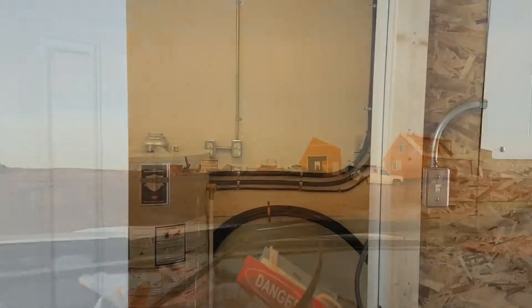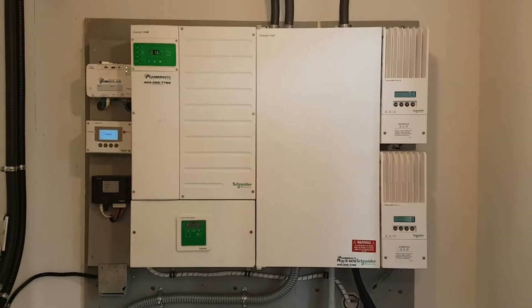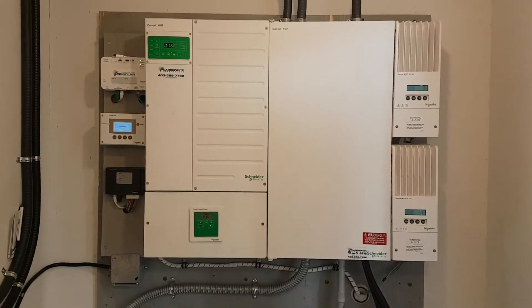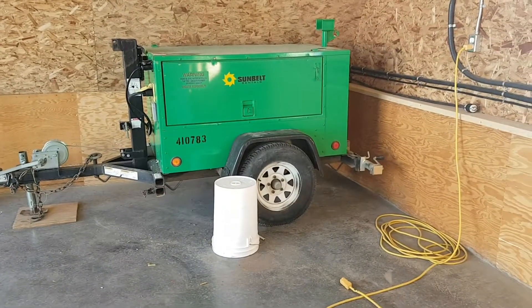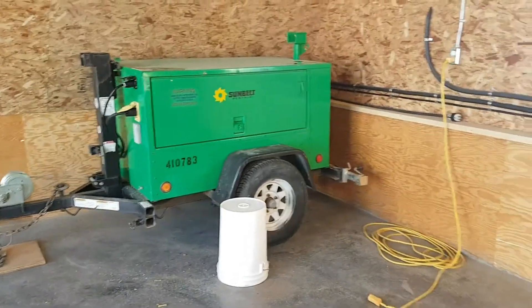I want to show you a nice little system we did here today. One Schneider 6.8 kilowatt inverter, two solar charge controllers, automatic gen start, and the battery monitor. Going out here — backup generator. He's just getting ready, about to plumb it in with the exhaust, ventilation, and a fan.